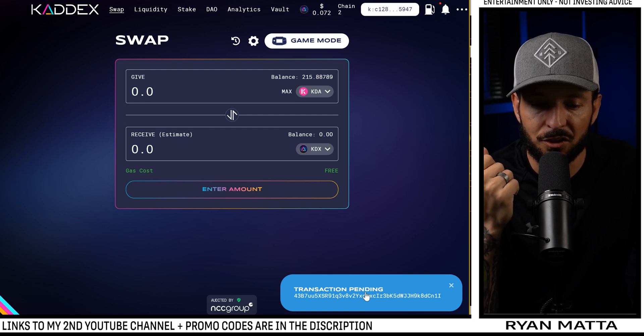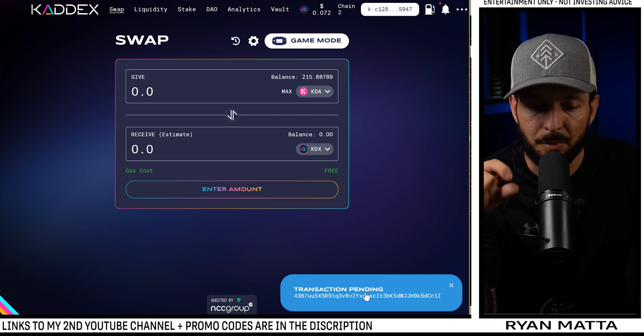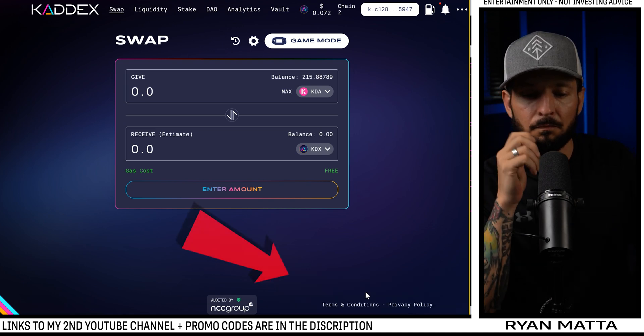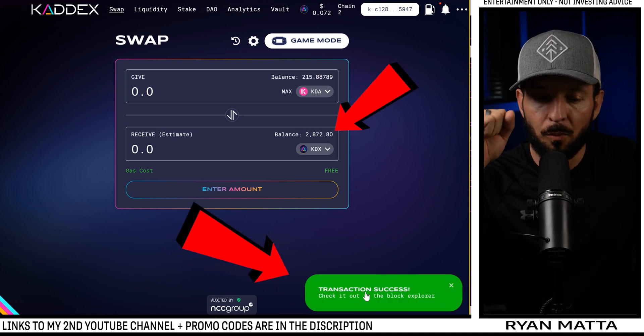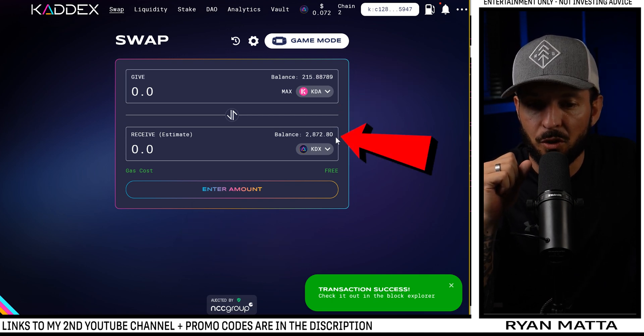One thing I really like about how KADX built this site: the transaction messages stay pending until the transaction finalizes, then they turn green. It lets you know clearly — 'Your swap has been completed' or 'Your transaction failed.' That's really important for first-time users. Boom — transaction succeeded! My balance now shows 2,872 KADX in my wallet.